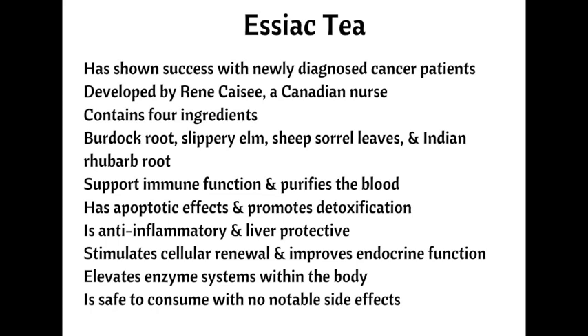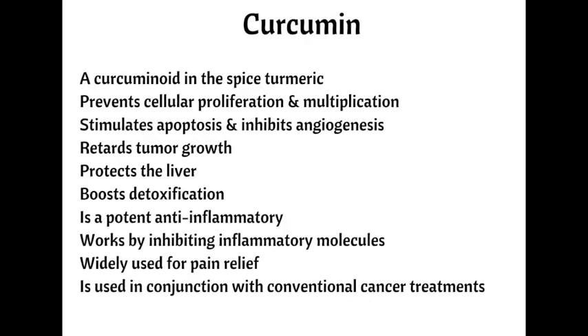The tea is considered safe and most people don't experience any negative side effects. Number five, curcumin. Turmeric is the rich yellow Indian spice used in curry dishes. Curcumin is the primary curcuminoid in turmeric and is used alternatively to treat cancer and the pain associated with it. It has been shown to prevent cellular proliferation, stimulate apoptosis, prevent angiogenesis — the development of new blood vessels — retard tumor growth, and inhibit malignant cells from multiplying.